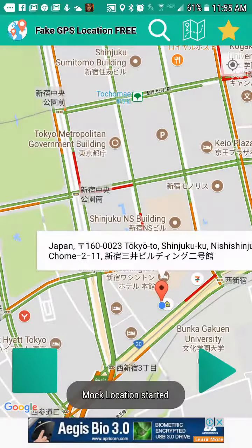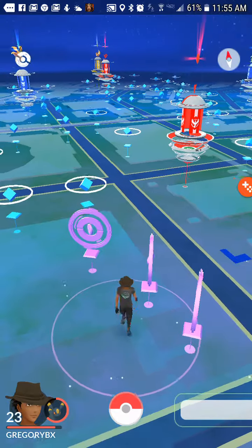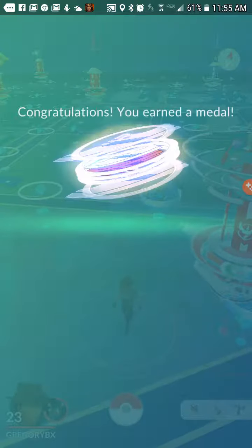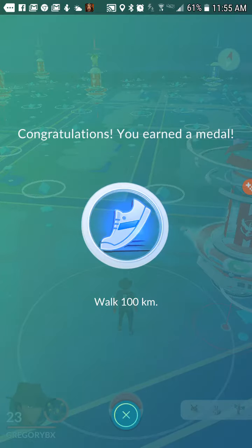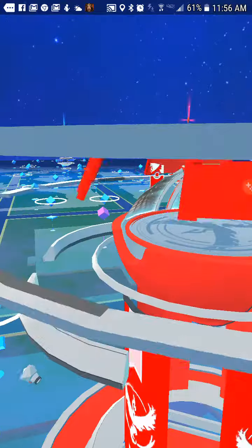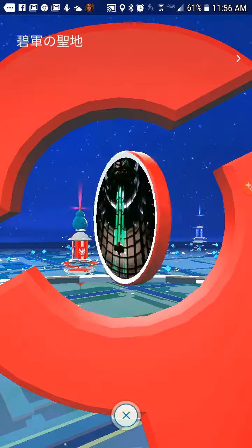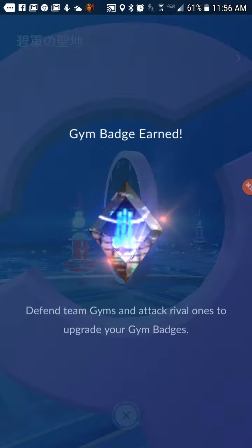You go into your settings, enable developer options — kind of just like Fly GPS if you ever used that. Congratulations, you earned a medal — walk a hundred kilometers. It registers you walking too, so that's one thing I've always liked. Gym badge earned as well.